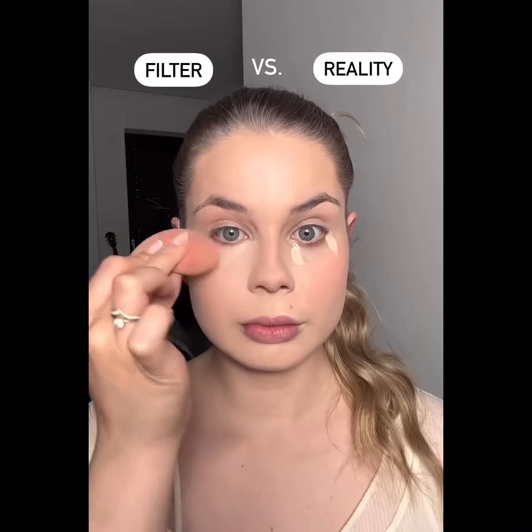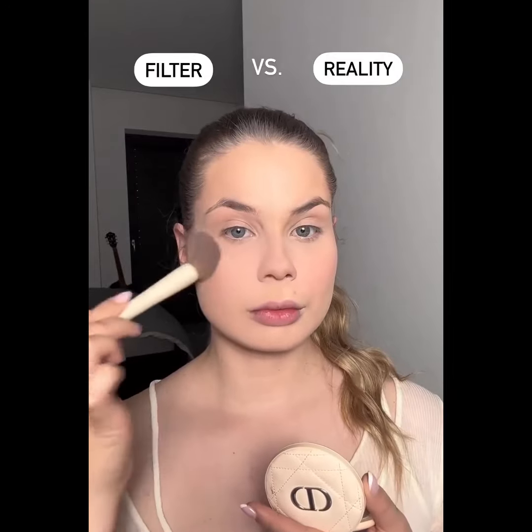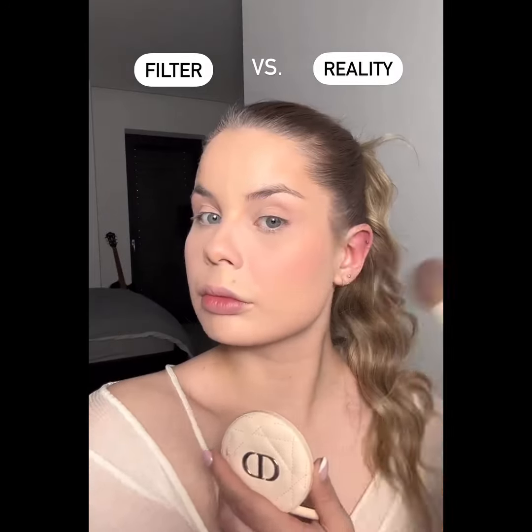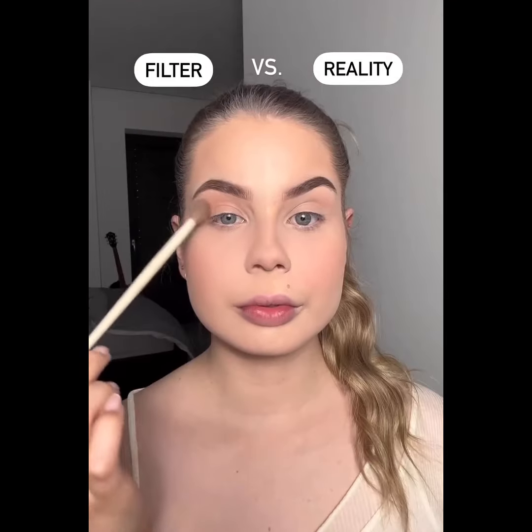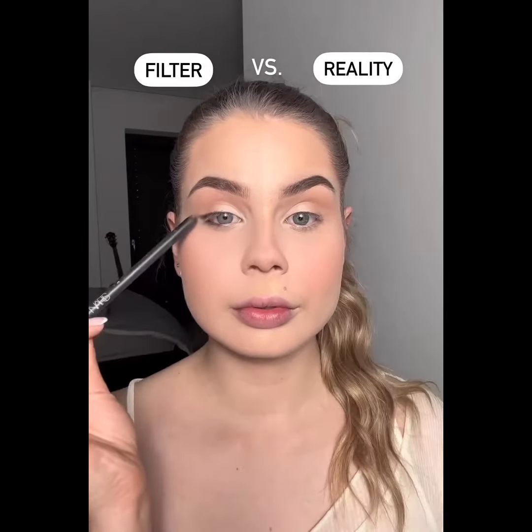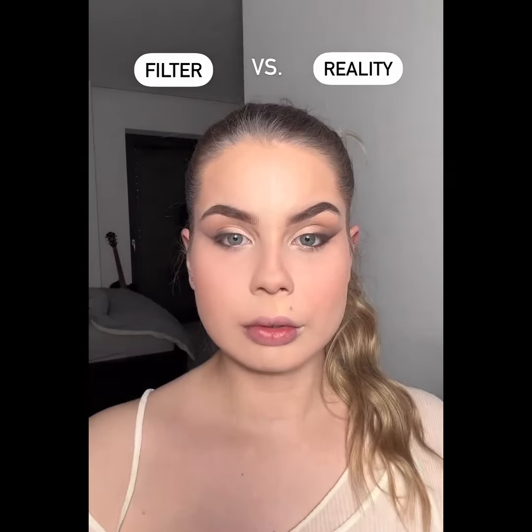They told you that makeup was undetectable. They told you that it looked like an airbrush while airbrushing their skin in post-production. So let me let you in on a secret: makeup will always look like makeup, not skin. By its nature, it sits on the skin, and being human, texture is normal.